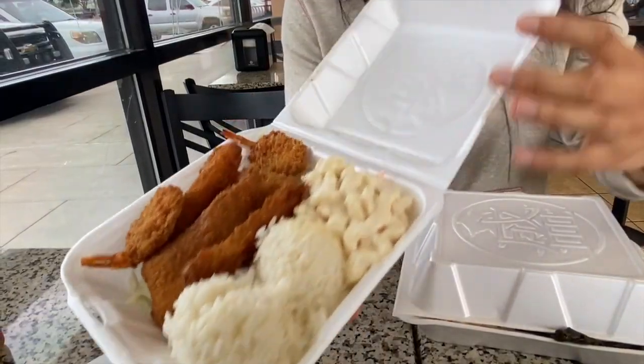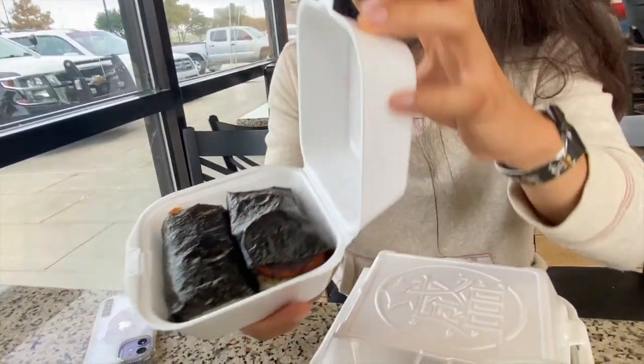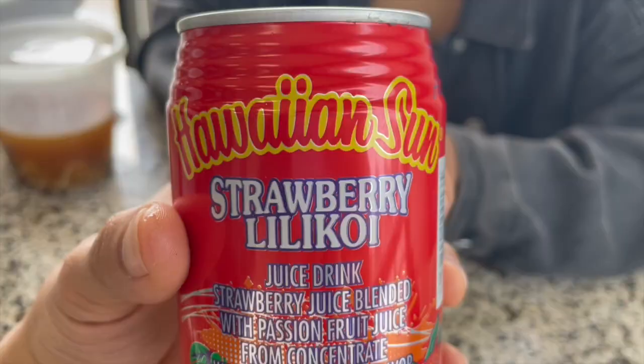We got our plate lunches. For those of y'all who don't know, plate lunches are a Hawaiian food staple - choice of meat, two scoops of rice, mac salad. We also got some musubi, which is like a rice sandwich with seaweed nori, and some Hawaiian ramen - saimin, if you will. Also got our Hawaiian Sun drinks.